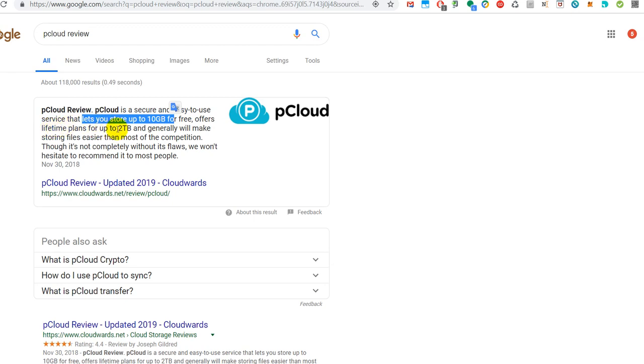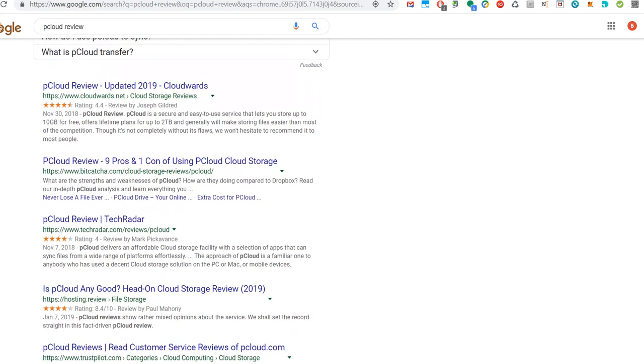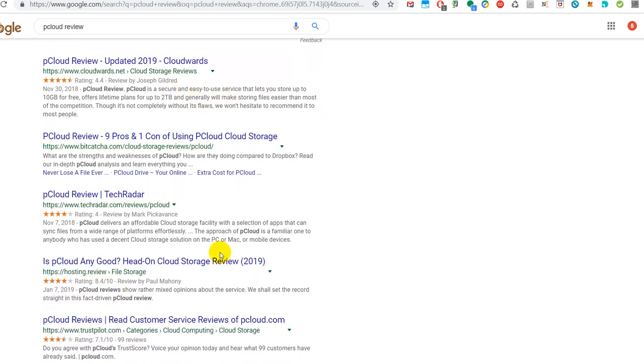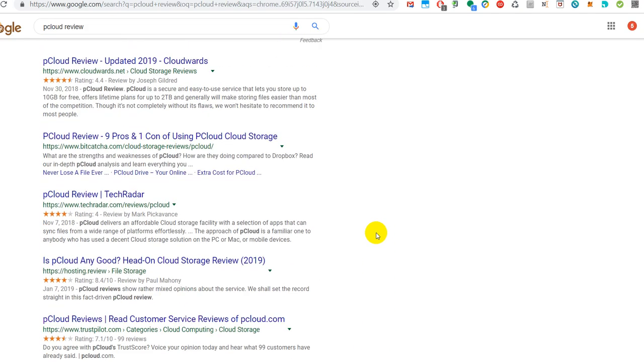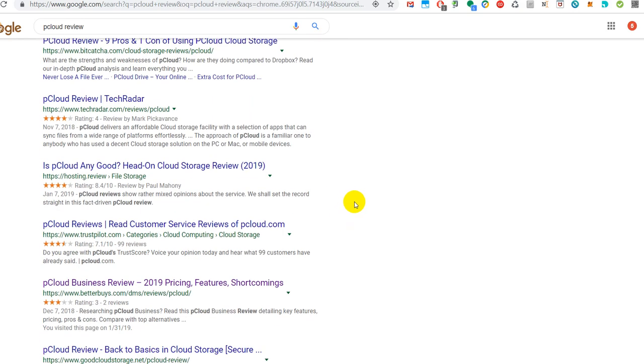From the description it looks like you can store up to 10 gigabytes for free, and they offer lifetime plans up to two terabytes. When you look at the reviews, you see that most or all of them are from 2018 and 2019. They look mostly quite good, so it seems like they are pretty new to the space.